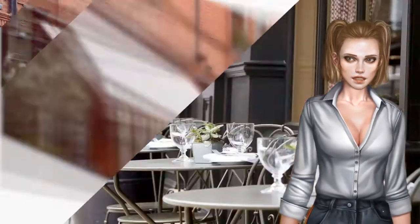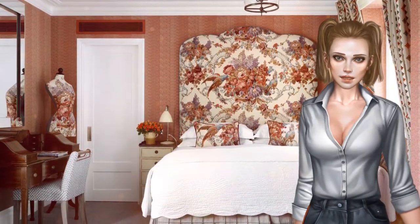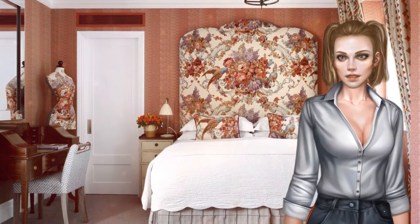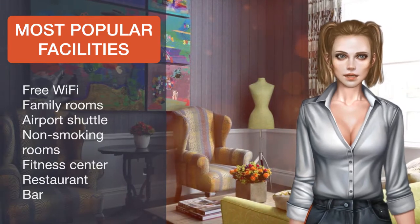Oxford Street is just three minutes away by foot and is Europe's busiest shopping street. Each air-conditioned room at Covent Garden Hotel features a private bathroom, flat-screen TV and a fully stocked minibar. Many rooms have views of London's rooftops.